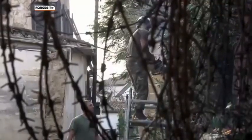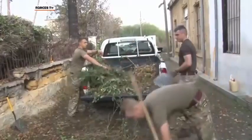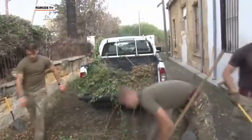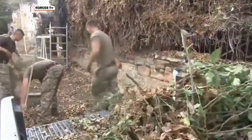The other battle facing this unique strip of land is Mother Nature. What was once a bustling city centre is now overgrown. And helping keep it under control have been Royal Engineer Sappers attached to 1 Scots.